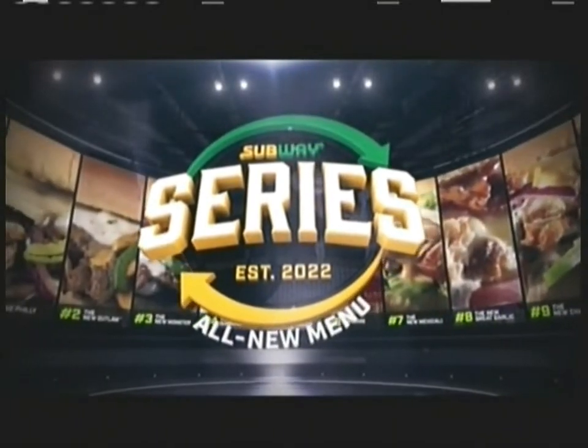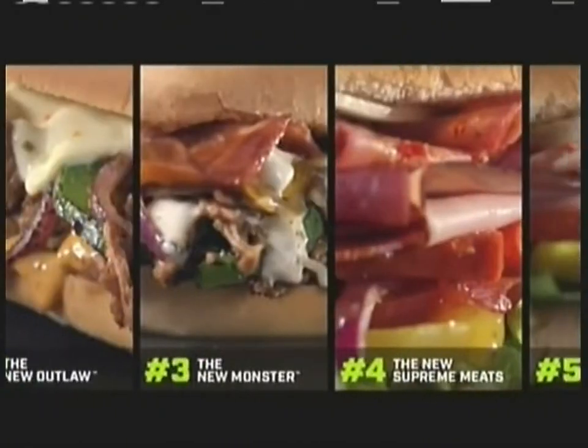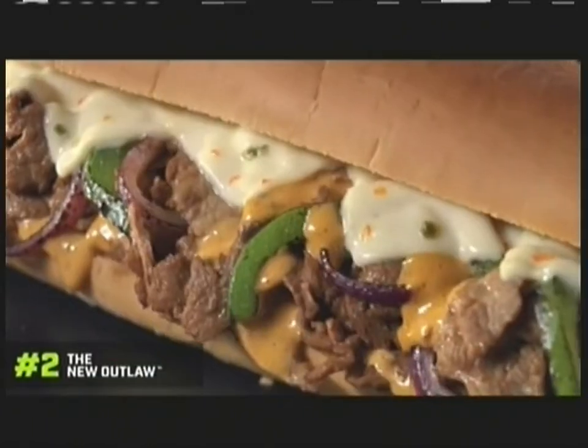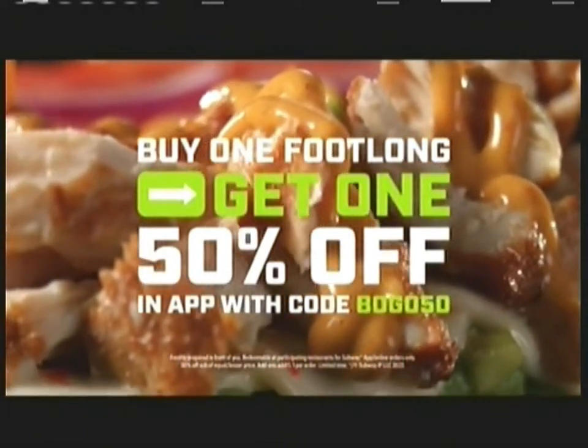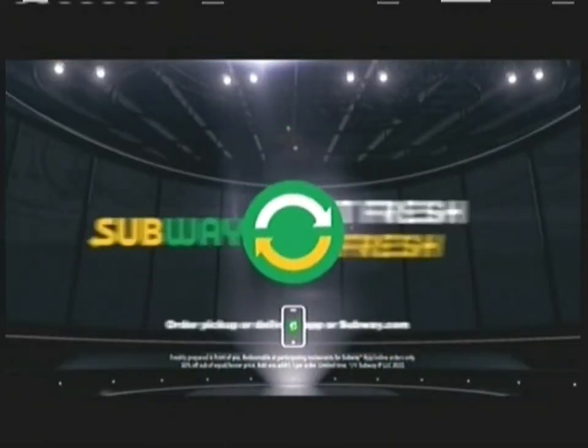It's the Subway Series menu — 12 irresistible subs. The most epic sandwich roster ever created. It's Subway's biggest refresh yet.